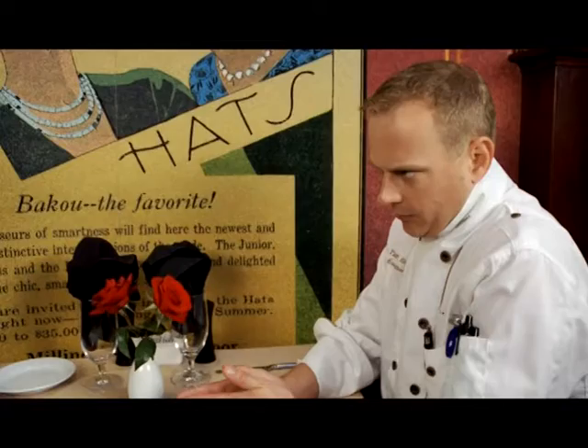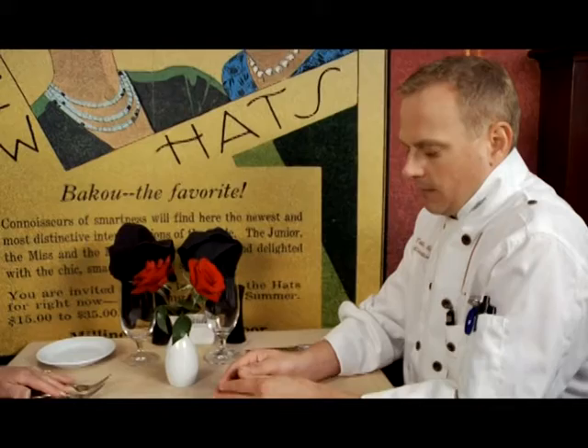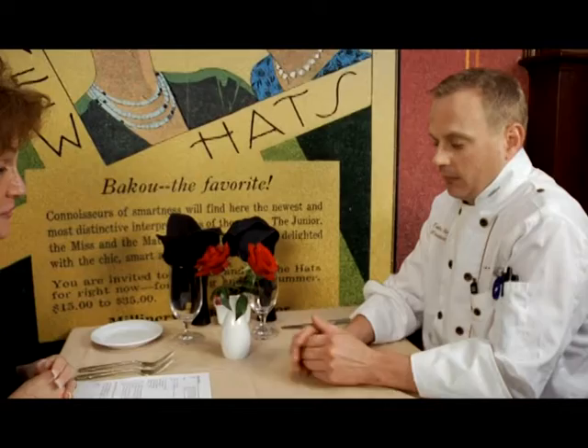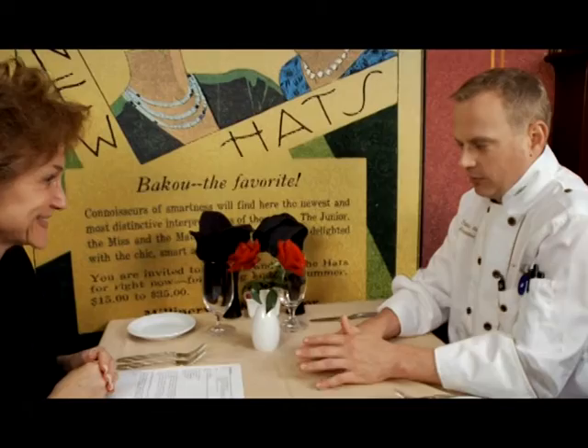Whenever I started the culinary program, a man by the name of Jerry Vincent — he created that program in the 70s. I was honored enough to be a student there right before he retired, and he told me to write an essay, handwritten with a pencil, about why I wanted to be a chef. The basic theme of that entire paper — I still have it — says: good food created by a good person will make a grumpy person happy.